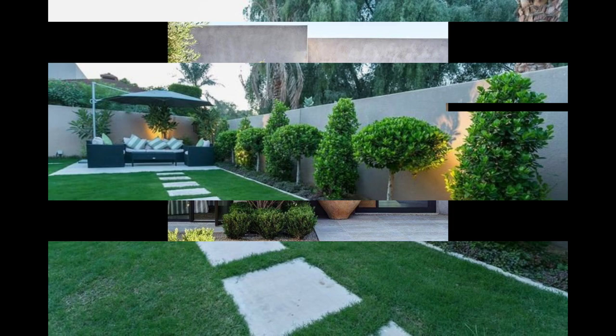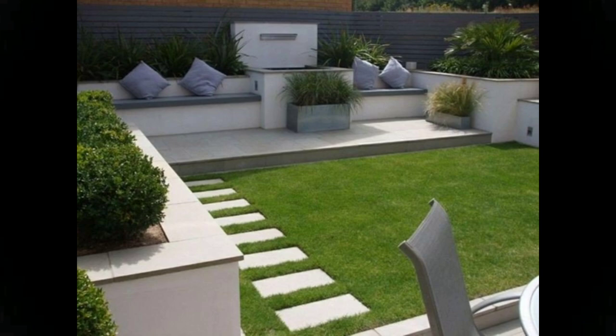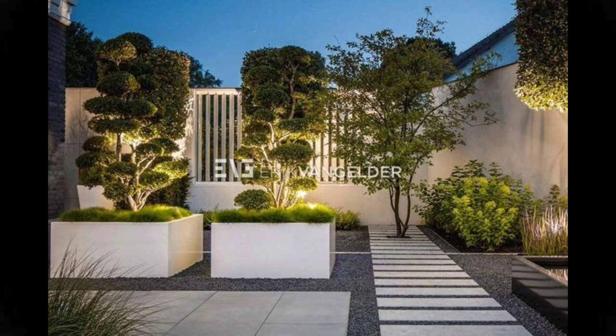In the backyard, you can create a space for entertaining friends and family, complete with an outdoor kitchen, fire feature, pool, and more. Or you could create a lush garden that attracts wildlife and allows you to relax and reflect. Embrace the indoor-outdoor lifestyle by transforming your backyard into a comfortable retreat with these landscaping ideas.